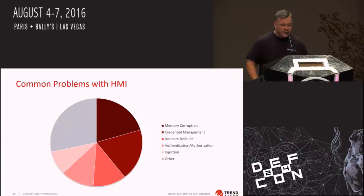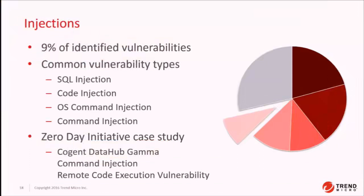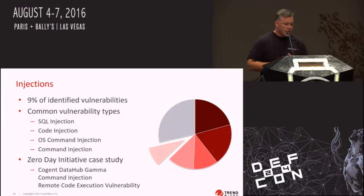Memory corruption is number one, followed by credential management — usually hard-coded passwords — insecure defaults, authentication and authorization, and code injection issues. Most of these are Windows-based applications, so you won't see a lot of cross-site scripting, but there are some in the gray area. Code injection makes up about 9% of the common vulnerability types — the classic stuff: SQL injection, code injection, OS command injection — but there are other domain-specific languages that exist in this software. We're going to talk about GammaScript code injection specifically.